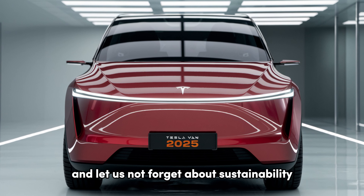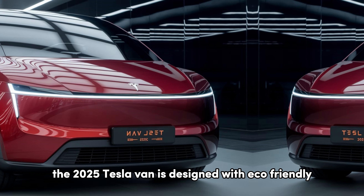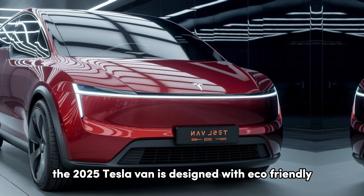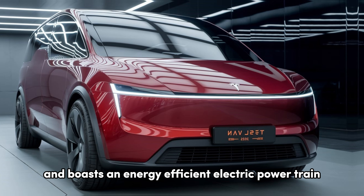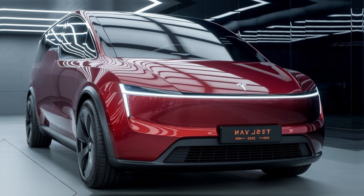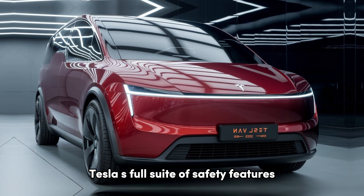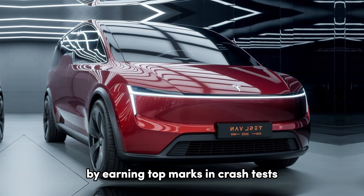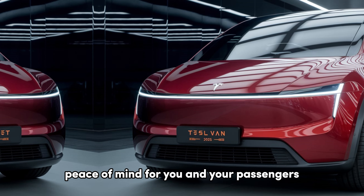And let's not forget about sustainability. The 2025 Tesla van is designed with eco-friendly materials and boasts an energy-efficient electric powertrain, making it a green alternative in the automotive market. Additionally, it comes equipped with Tesla's full suite of safety features, earning top marks in crash tests and providing peace of mind for you and your passengers.